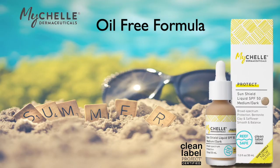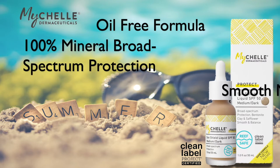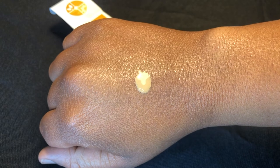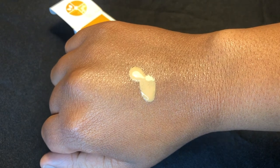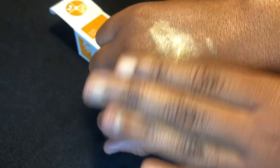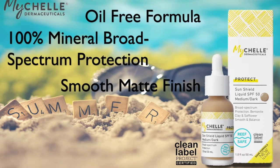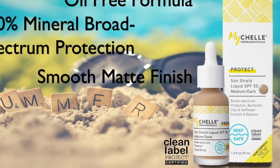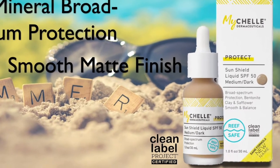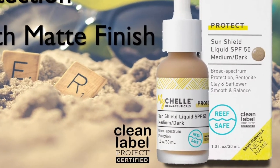I love to use my Shell Sun Shield Liquid SPF on my face. It's cruelty-free and vegan, very lightweight and oil-free so it doesn't clog my pores. It's 100% mineral, full-spectrum SPF that is reef-safe. It has bentonite clay to balance excess moisture and give your skin a nice matte finish. I like to mix this in with my moisturizer in the morning, right under my makeup.